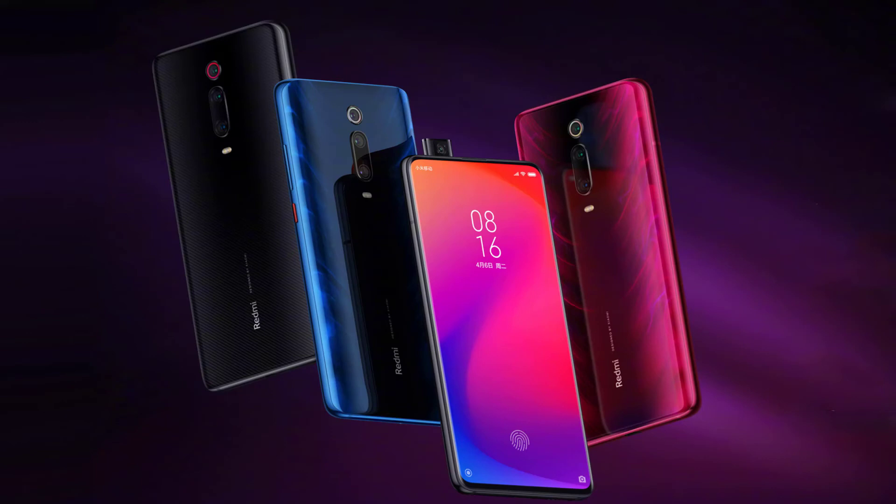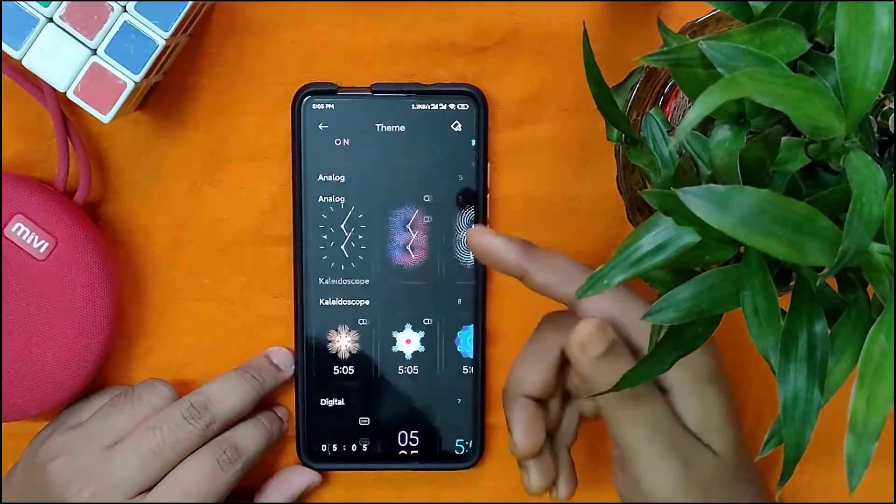There is no confirmation on whether the Chinese manufacturer will be launching the Xiaomi Mi 9T Pro, the rebranded Redmi K20 Pro, alongside the Mi 9T on June 12.